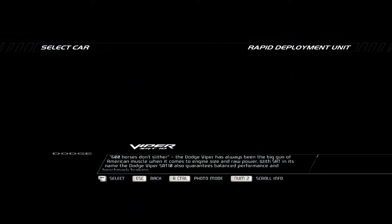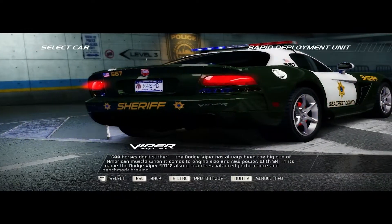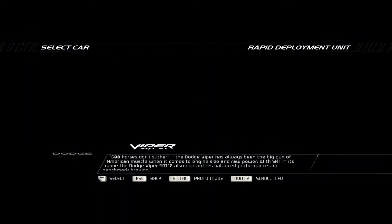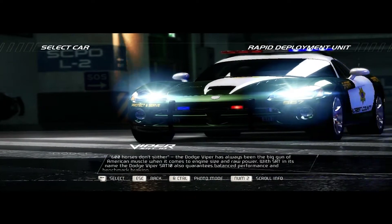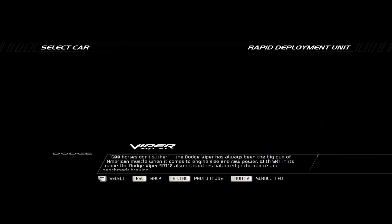600 horses don't slither. The Dodge Viper has always been the big gun of American muscle when it comes to engine size and raw power. With SRT in its name, the Dodge Viper SRT-10 also guarantees balanced performance and benchmark braking.